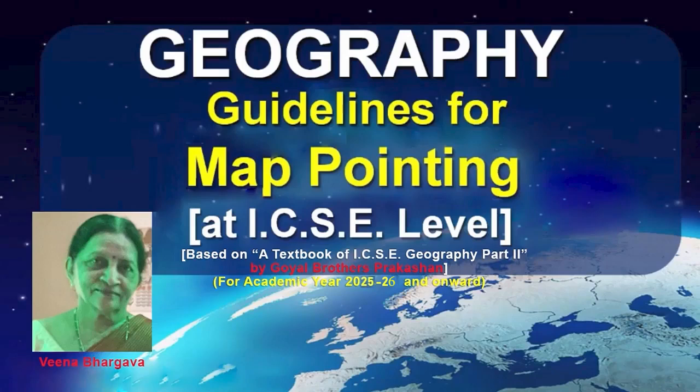Hello children, I am Veena Bharkav, author of a textbook of ICSC Geography for Class 10, published by Goel Brothers Prakashan. This video is a presentation on guidelines for map pointing. As you know, map pointing is a compulsory question in the ICSC board examination paper of geography carrying 10 marks. I am sure it will be very useful for students of ICSC all over India. This video is a sequel to my three videos on interpretation of topographical survey sheets on YouTube.